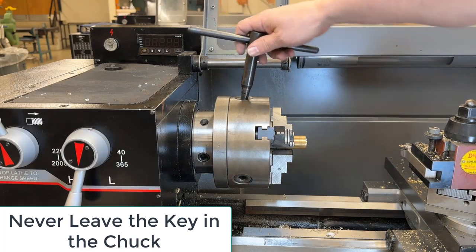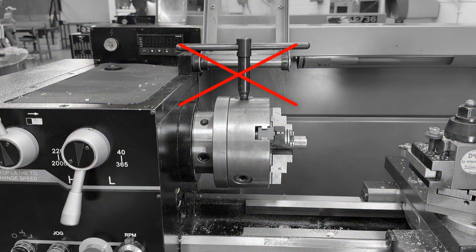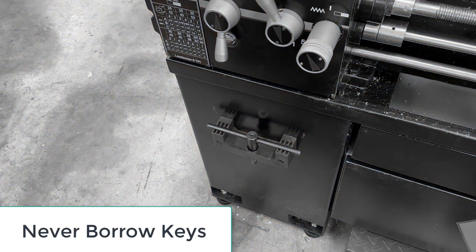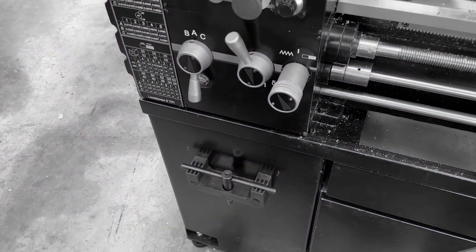To mitigate the risk associated with lathe chuck keys, follow these guidelines: Never leave the chuck key in the chuck, even momentarily. Return the chuck key to its designated holder when finished.